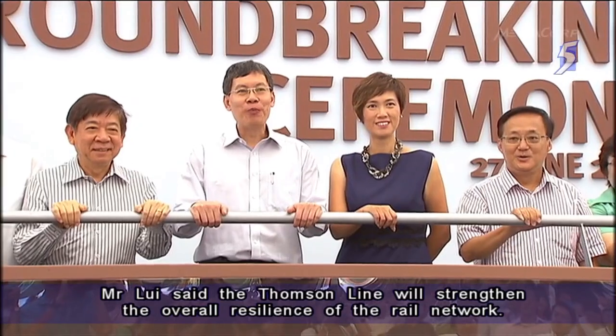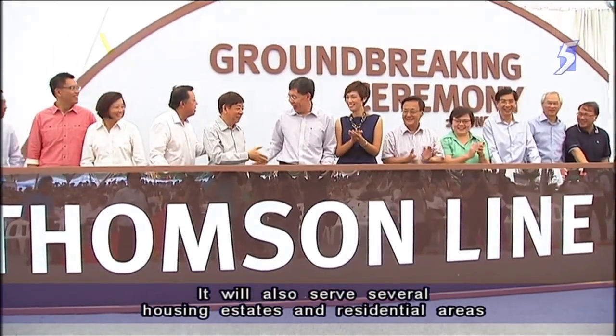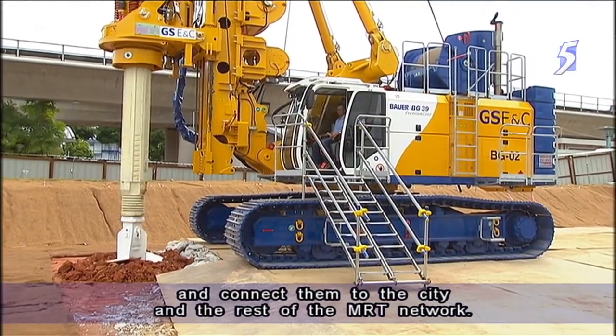Mr. Louis said the Thompson Line will strengthen the overall resilience of the rail network. It will also serve several housing estates and residential areas in the north and central parts of Singapore, and connect them to the city and the rest of the MRT network.